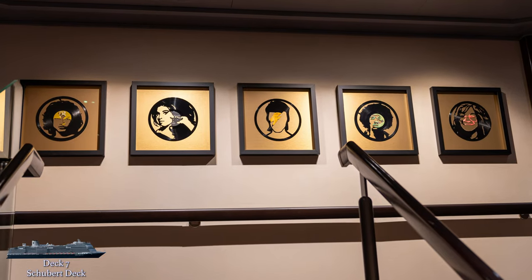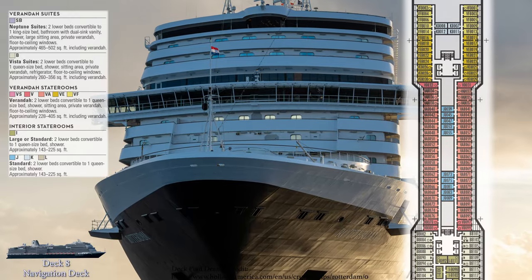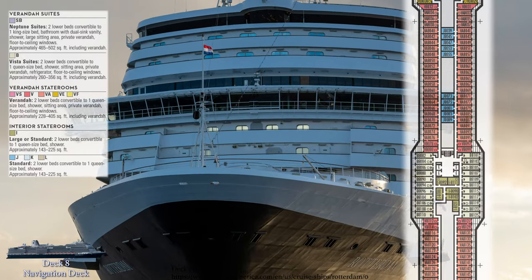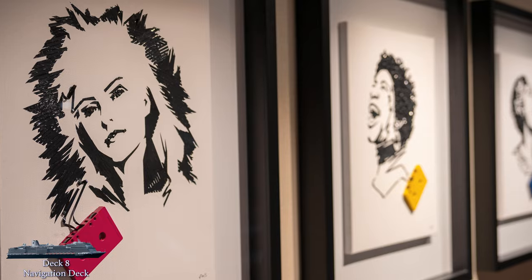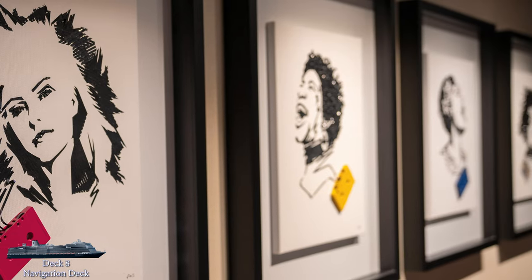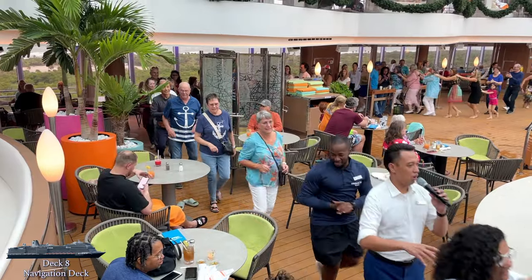Up to deck 8 we go — the navigation deck, named as it is home to the ship's bridge, is also exclusively cabins for guests. So with that, we can head up to deck 9, where things start to get more interesting again, I promise.